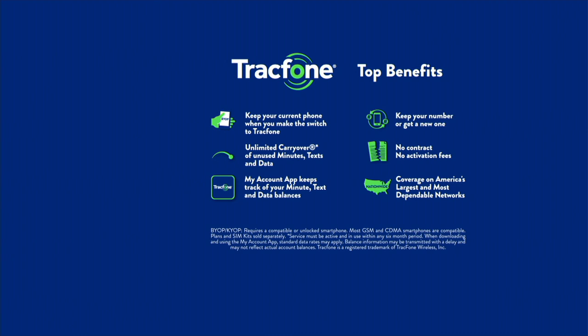First and foremost, you can keep your current phone number when you use a TrackPhone. You've got unlimited carryover of your minutes — so if you've got minutes left over on your old TrackPhone, you can bring them over. You don't have to worry about contracts or monthly fees. You've got coverage nationwide, and you can keep your old number or get a brand new one today for just $19.99.